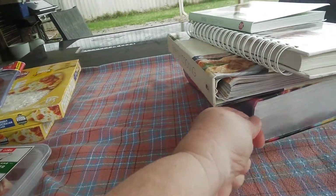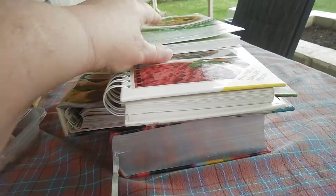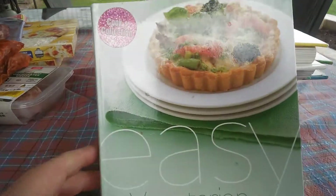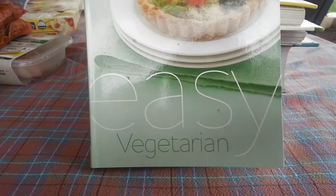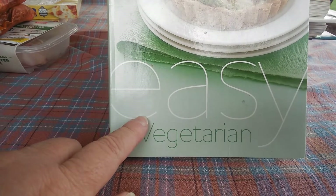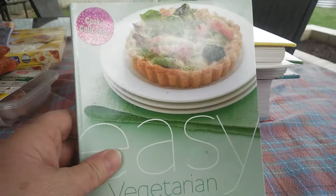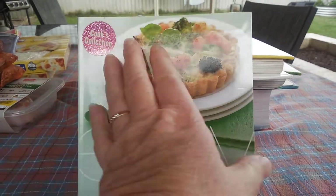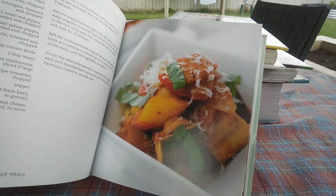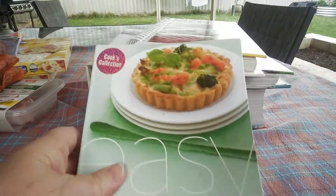Yesterday I went and did a bit of op shopping, just to pop in and see what cookbooks they've got. I picked up this easy vegetarian one — I've been wanting to introduce some meat-free meals every week and was wanting some different ideas. That was $2.00. I love these little cookbooks because they're quick and easy and got some yummy recipes in them.